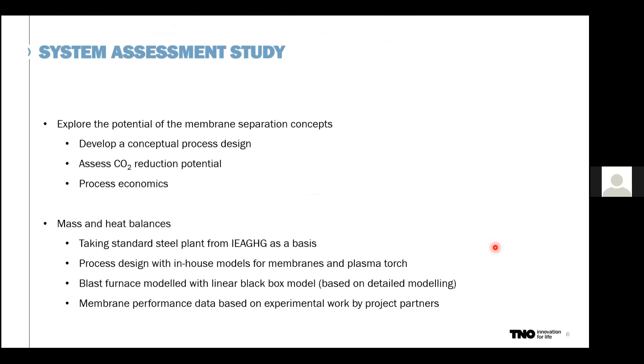The approach we used in this study: we first developed a conceptual process design, assessed the CO2 reduction potential, and then calculated economics. For mass and heat balances of the baseline case, we used data from the IEIG report. For modeling of membranes, we used in-house developed models, also for the plasma torch. The blast furnace is modeled as a linear black box model based on detailed modeling from our steel partner. Membrane performance data were based on experimental work by project partners, as already presented in the two previous presentations.